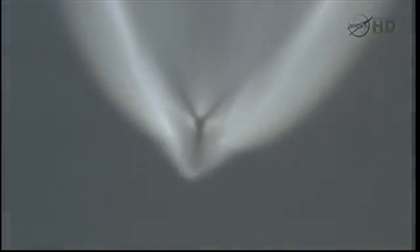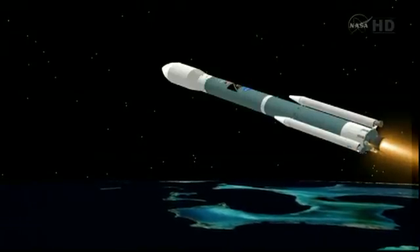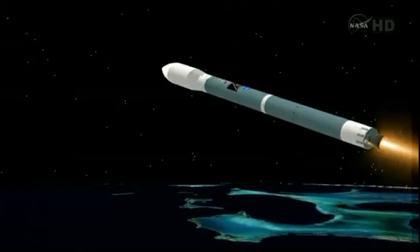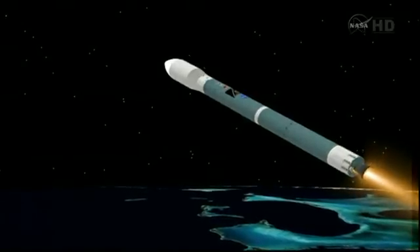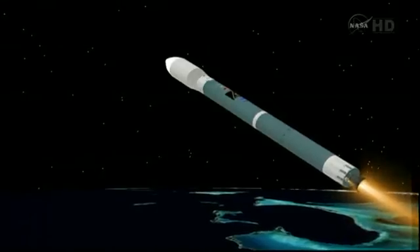Standing by for burnout of the three airlift motors. And we have burnout. Standing by for separation. And we have separation on the airlift motors. Now 2 minutes, 50 seconds into the flight. Altitude now 41.7 nautical miles, downrange distance 130.7 nautical miles, velocity 7,761 miles per hour.